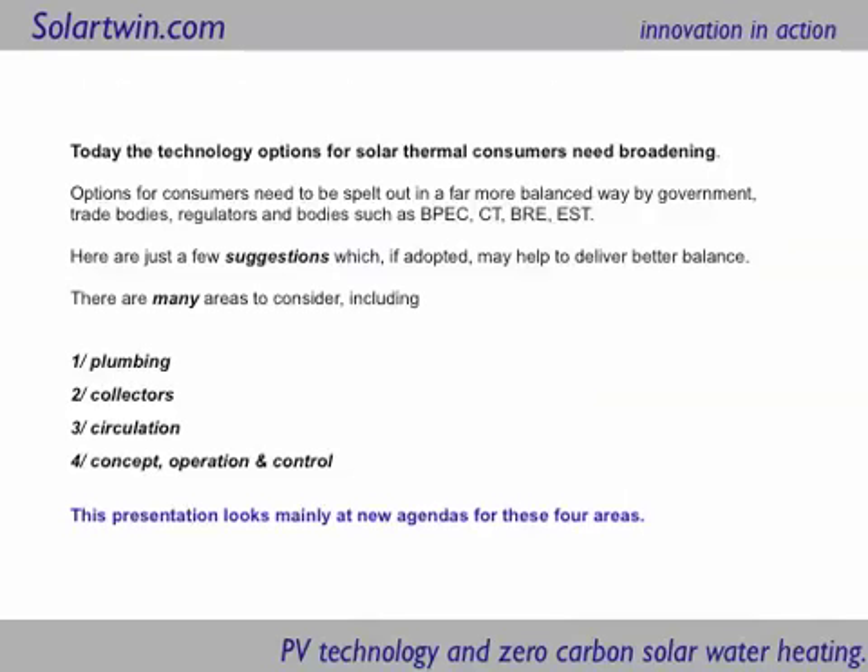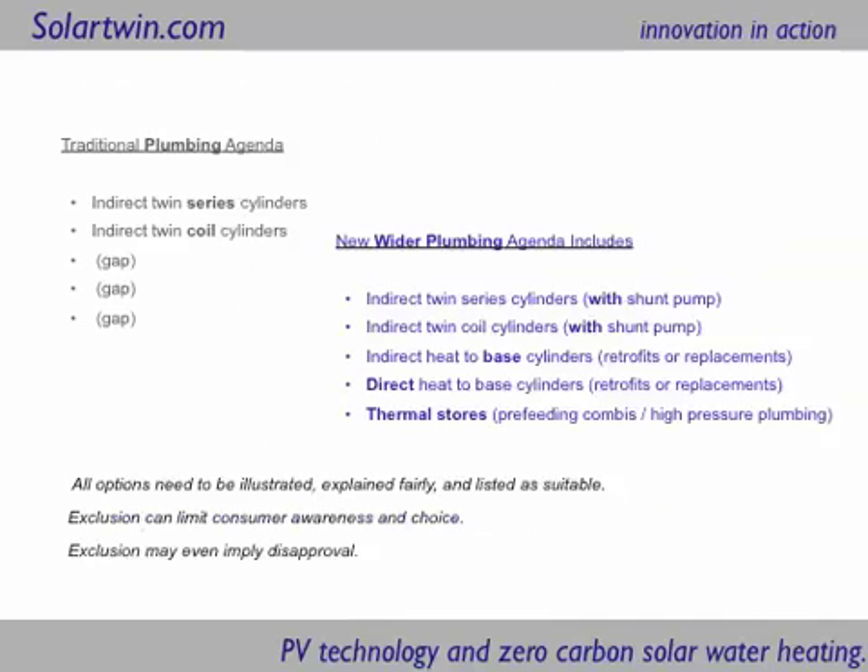Technically there are several areas to look at: plumbing, solar collectors, circulation, and the basic concept behind them all need looking at. So we're going to jump into some of those areas now. Let's start with the plumbing.